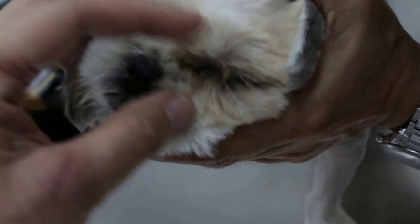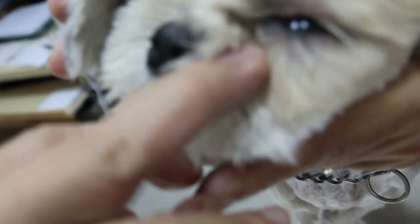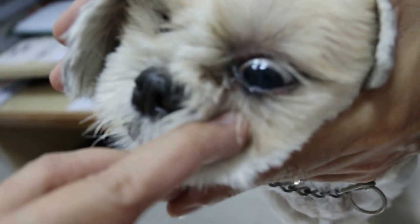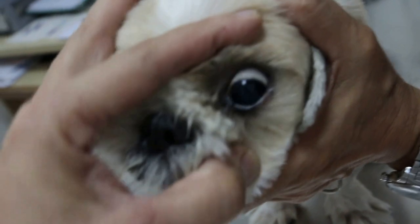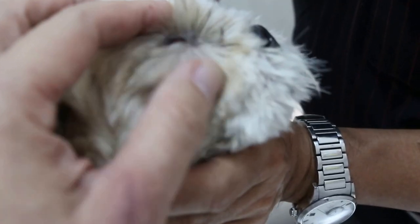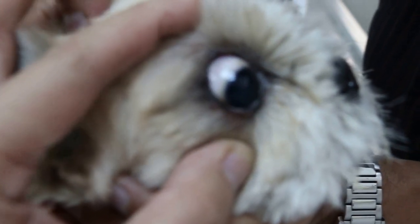This Shih Tzu is lucky. For many Shih Tzus, there's a facial fold, and the tears accumulate, but the owner doesn't clean. If you don't comb every few days, the dog keeps rubbing its eyes, injuring the cornea, and it becomes an ulcer. You should wipe the eyes every day — two times a day is best. The best practice is to cut all the hair around the eyes so it doesn't gather tears and the hairs don't poke into the cornea.